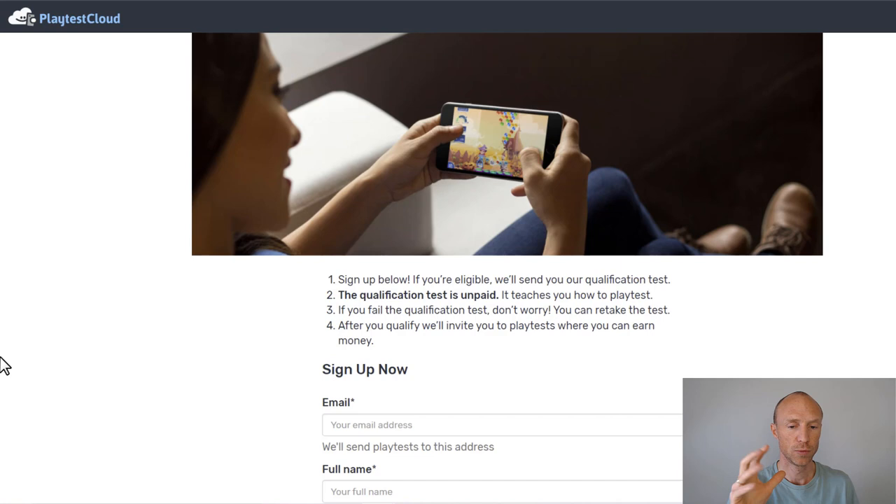If you qualify for these tests, you will usually earn around $9 for a 15-minute test, and it can be very fun. But compared to the other options, this is not something where you can just join and start earning right away, because you first need to take a qualification test, wait for a reply, and then wait to actually get invited since there are not that many tests. But when you do get one, it pays quite decently, whereas many of the other options you can just join and start earning right away.